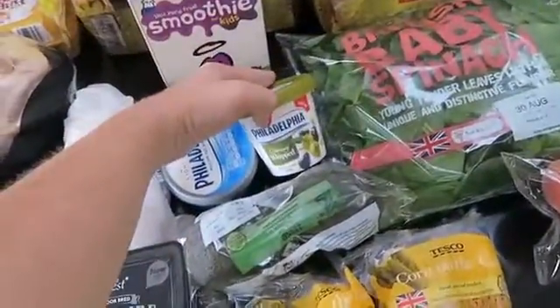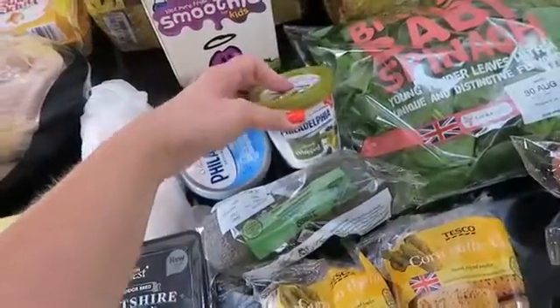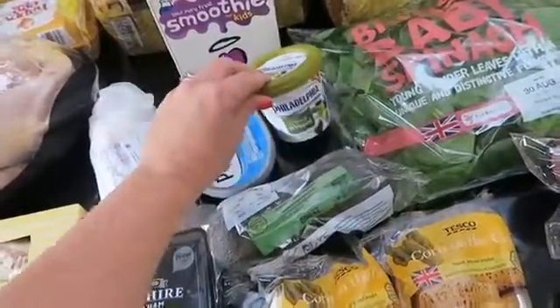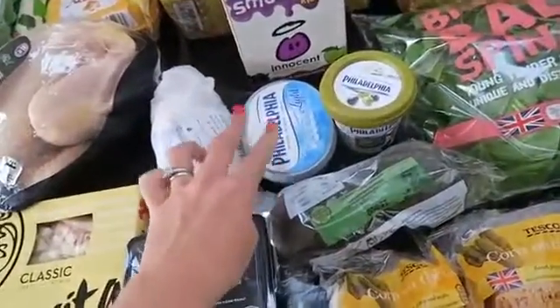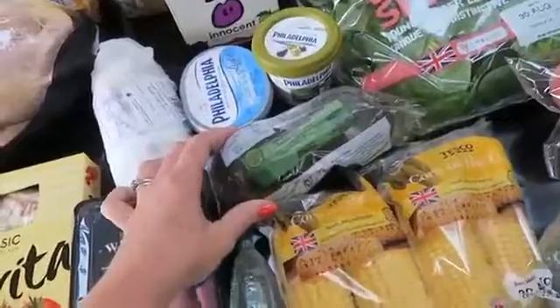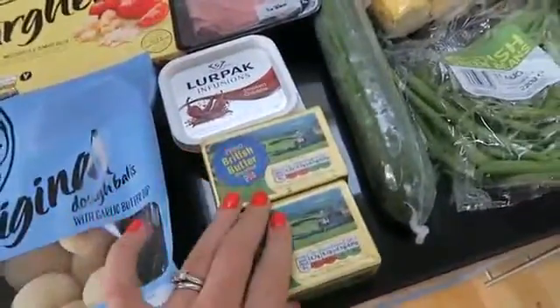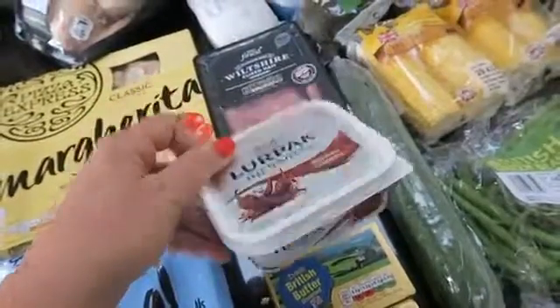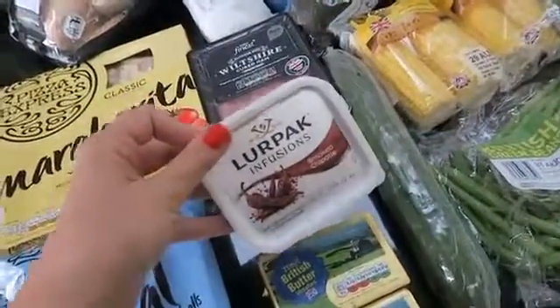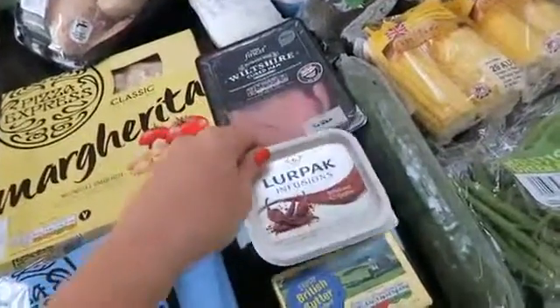Some Philadelphia with green and black olives. If you saw on my Instagram that I've been away — we had that when we were away in Portugal and it was really nice. Not very Portuguese, but it was really nice and I just really fancied some of that. Some Philadelphia light, some avocados, cucumber, some butter because we're doing some baking today. Some of this Lurpak infusion smoked chipotle butter — oh my gosh, this is amazing. If you saw my Iceland haul the other day, I'm going to put this over some of those prawns that I bought.